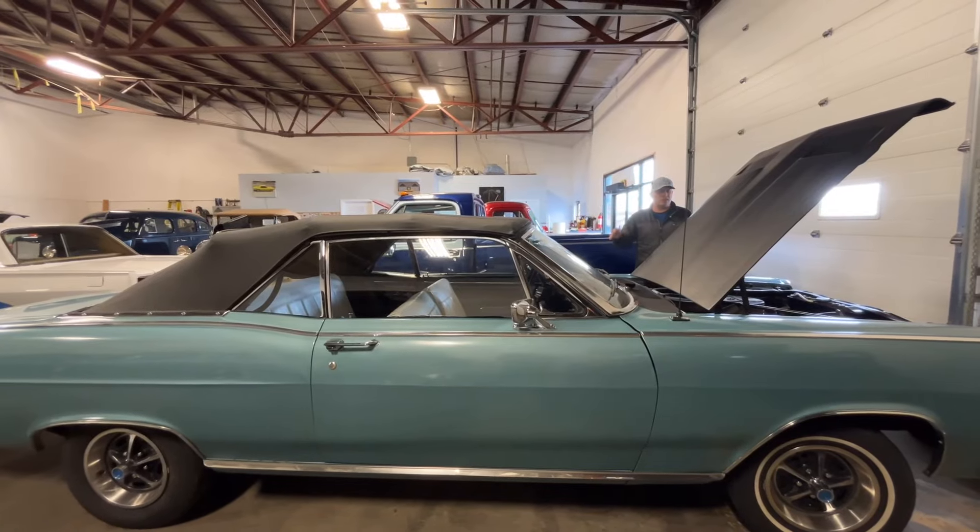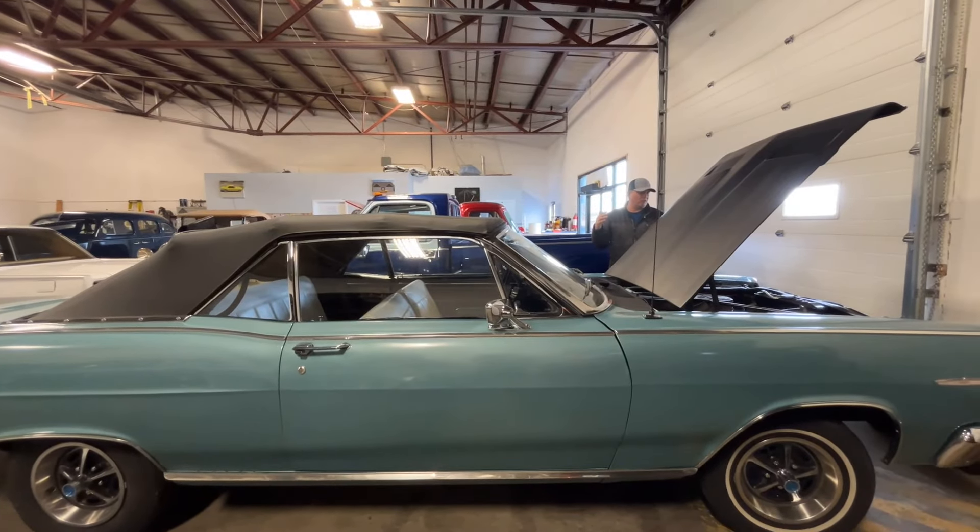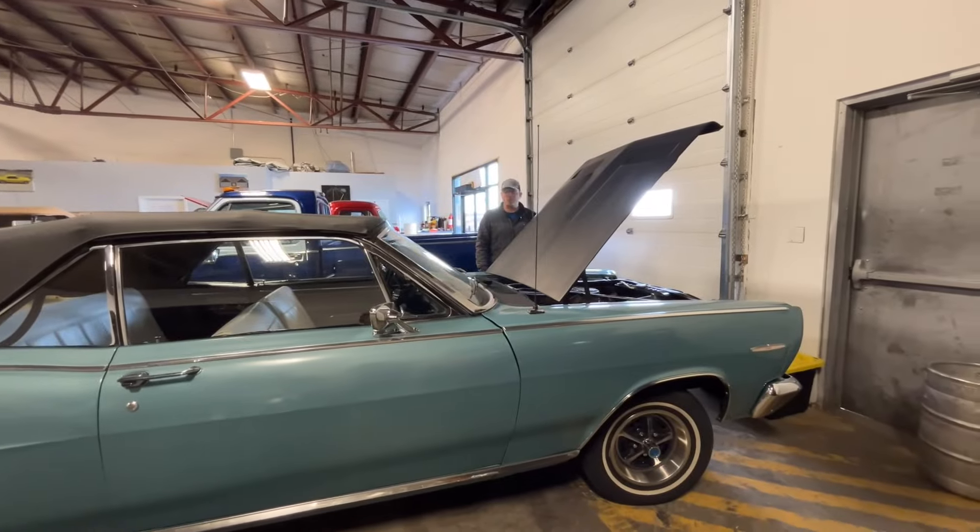Let's get the top down and get cruising. Let the wind blow through your hair — if you have hair, not like me. I don't. A sunburn is what I get.